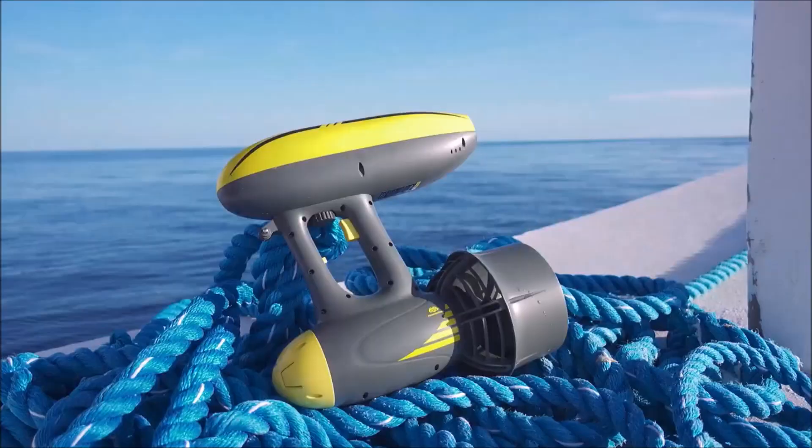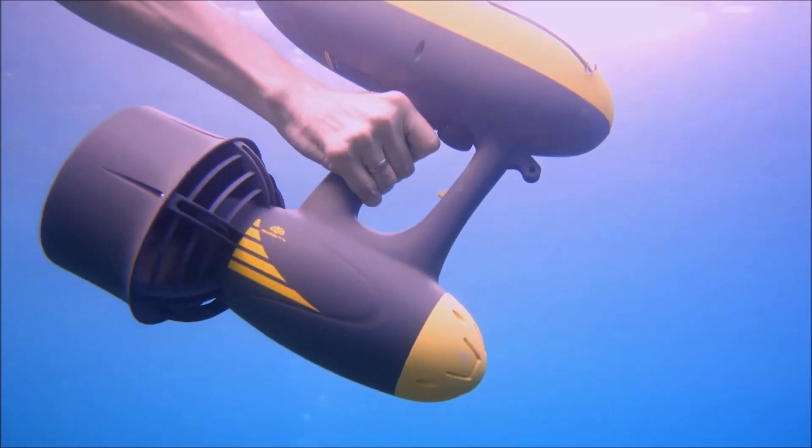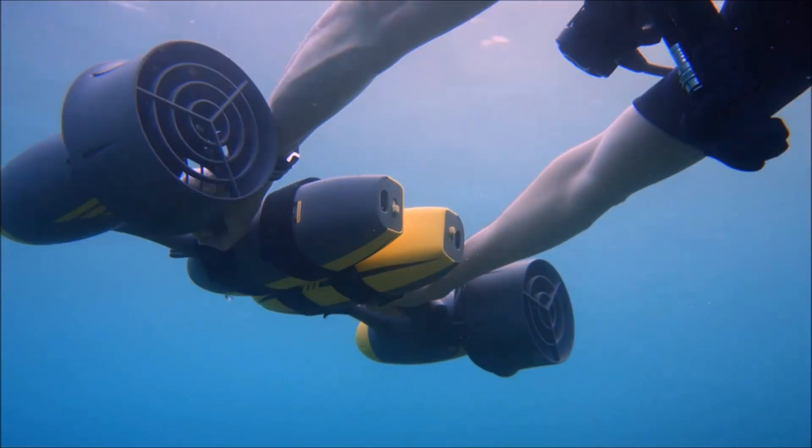Introducing MagicJet, truly powerful and portable two-in-one sea scooter. Ultra-compact, super-safe, strong, and easy to control, MagicJet offers a creative way to explore the underwater world.